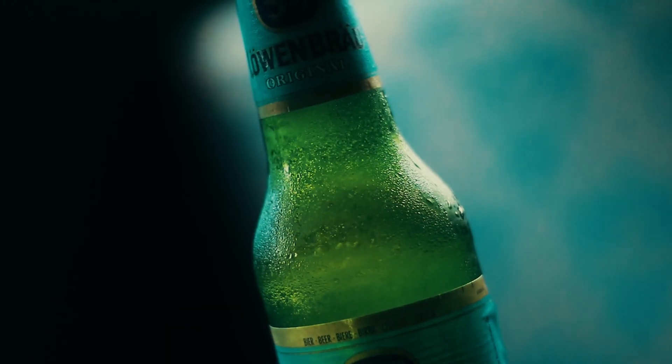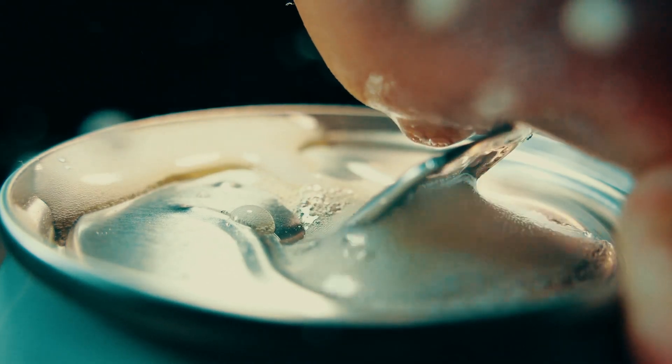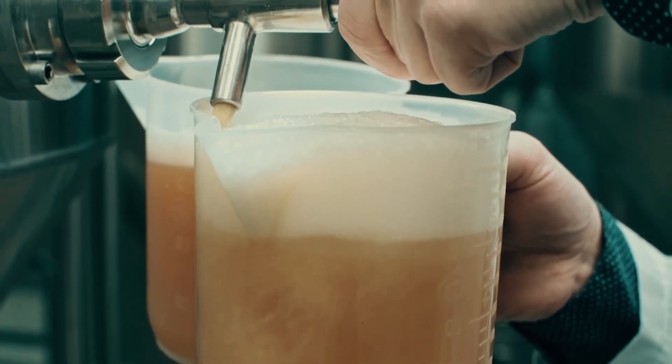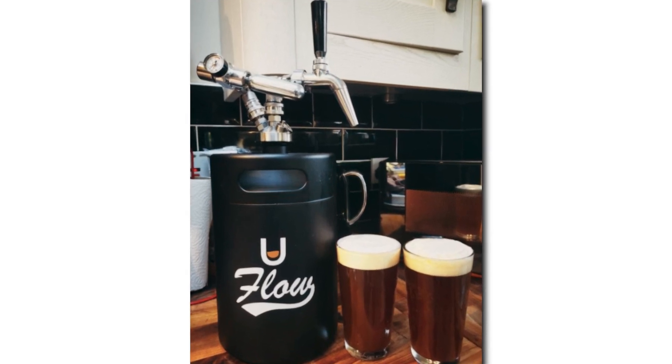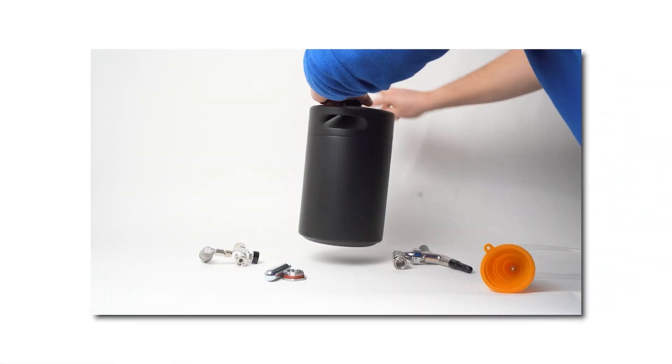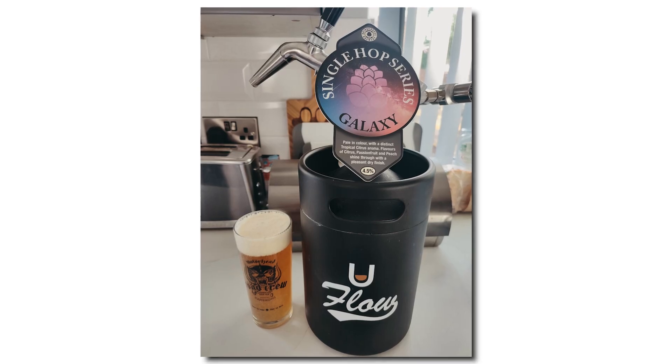Tired of the hassle of cans and bottles when it comes to enjoying that perfect pint? Say goodbye to the ordinary and experience beer like never before with the U-Flow Keg — the UK's leading fill-your-own keg. The ultimate solution for an exceptional beer pouring experience, right at home or on the move.